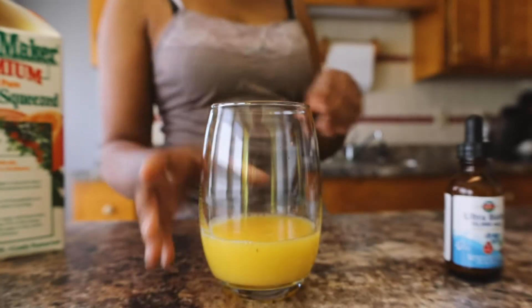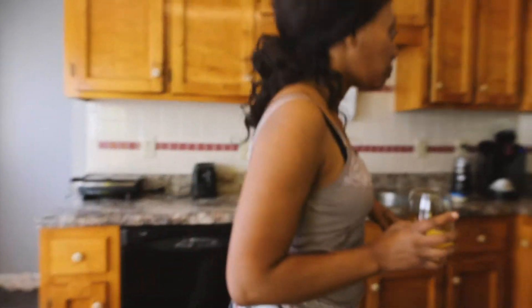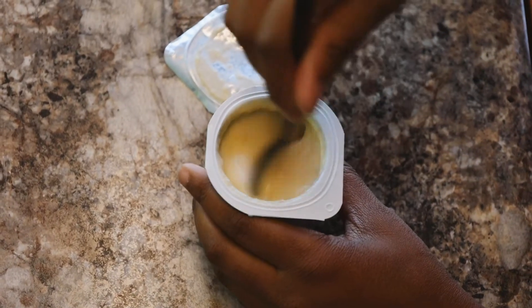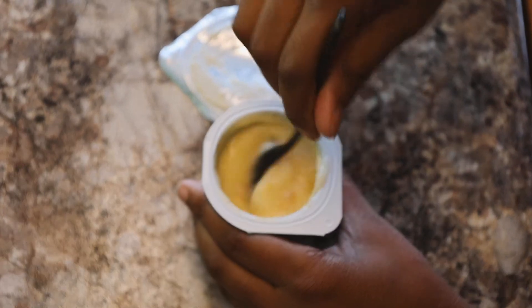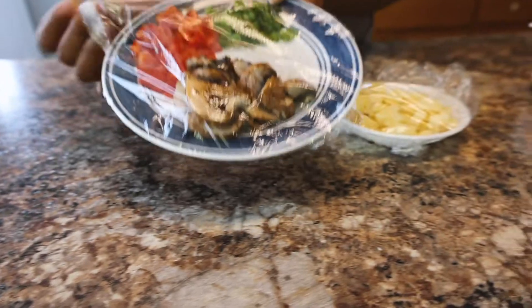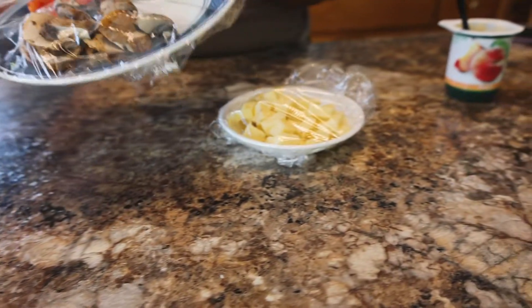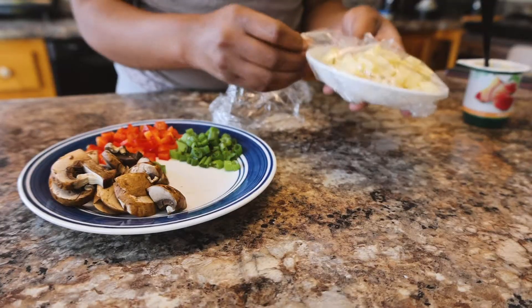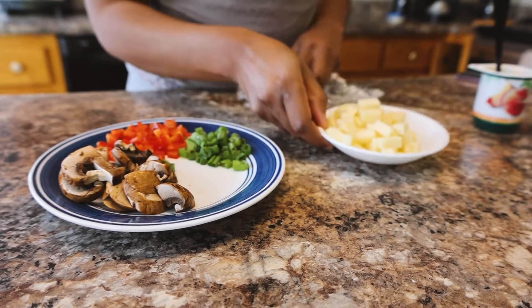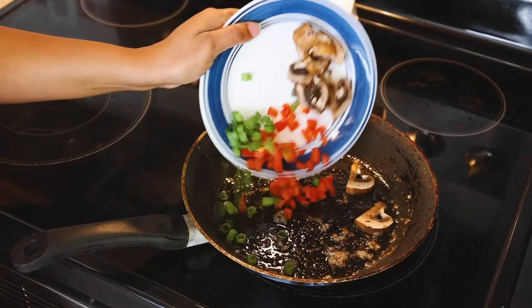Next thing I do is I grab my yogurt, which I don't have every day, but just about every day I have a yogurt and that's for the probiotics. And then I grab my veggies, which I cut the night before just to save some time in the morning.